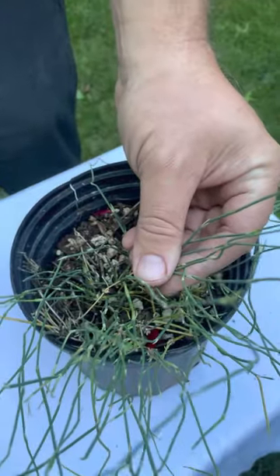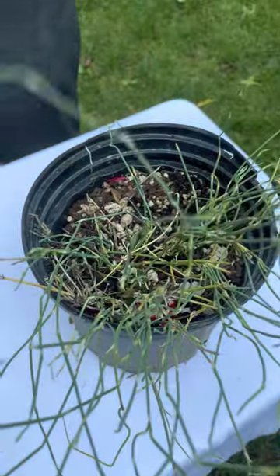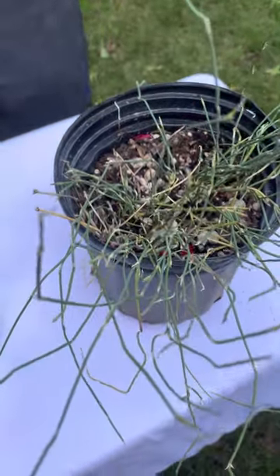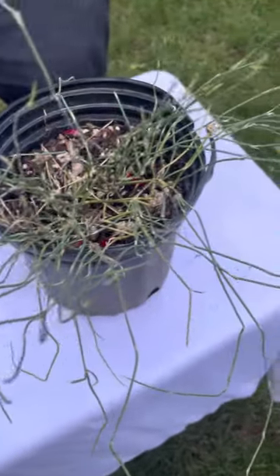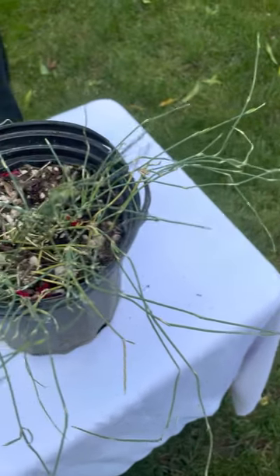Also, if people feel chilled, it causes your body to create heat — thermogenesis. The reason it does all these things is because it contains different chemicals, one of which is ephedrine.